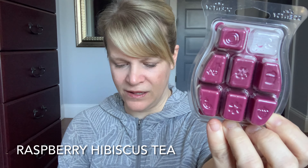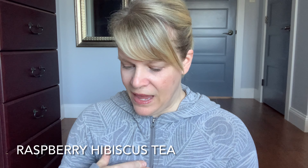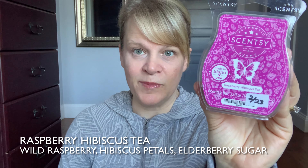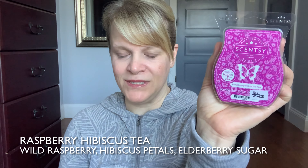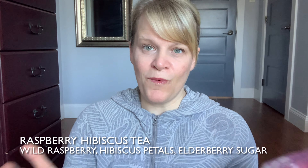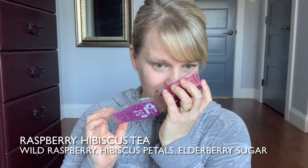It is Raspberry Hibiscus Tea. Beautiful color — almost like a plum fuchsia colored wax. It had 24% of the vote. On cold sniff, this is about a medium to a medium plus in intensity to my nose. Scentsy has put this in the fruity section. Scentsy says: a warm cup of wild raspberry and hibiscus petals sweetened with a spoonful of elderberry sugar. The one thing they imply but don't say is tea from the name. What I get the most is a sweetened, slightly candied raspberry — the wild raspberry plus the elderberry sugar are giving me that. We actually get wild raspberries right outside our front yard in the summer. I eat them all the time — they're kind of sour, but this is more of a sweetened version for sure.